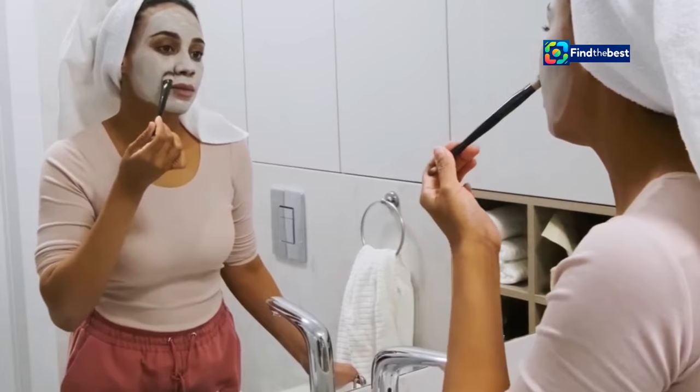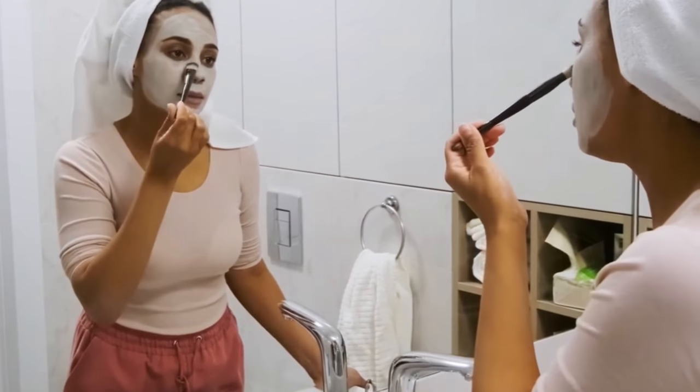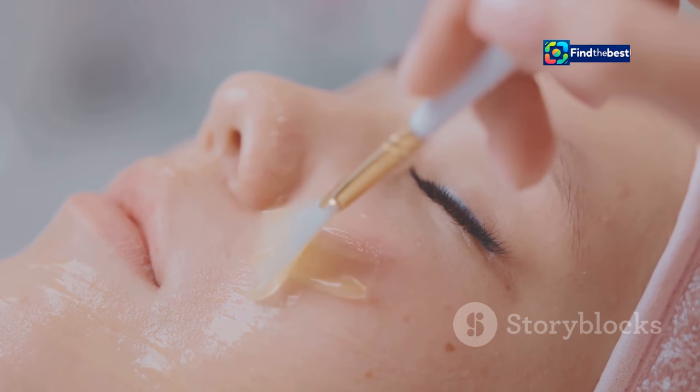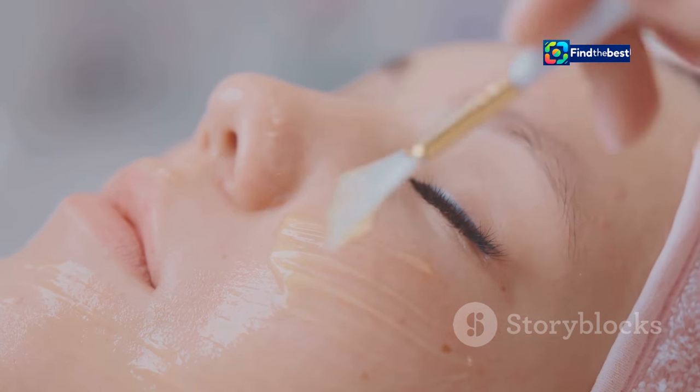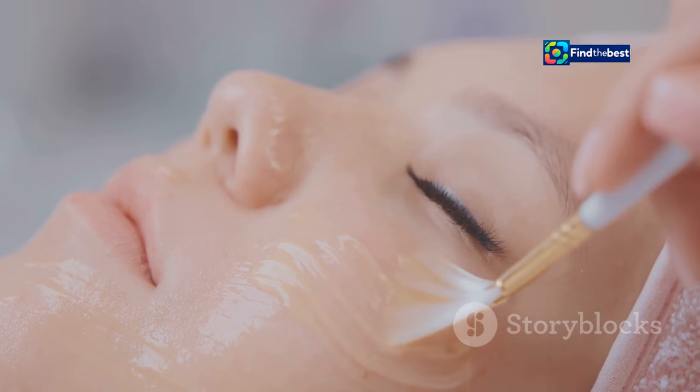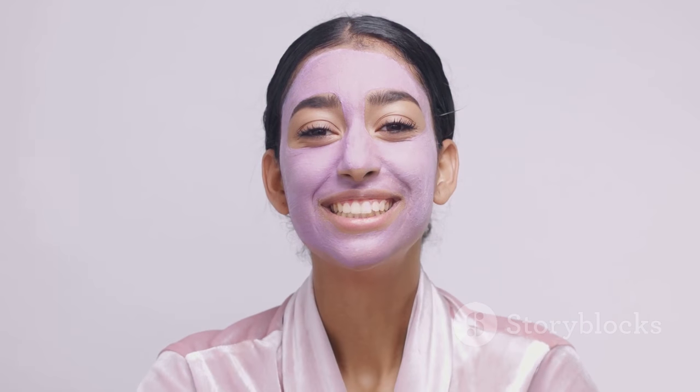This isn't just another sheet mask — it's a luxurious spa-like treatment in the comfort of your own home. The Bio Dance Bio Collagen Real Deep Mask is packed with potent ingredients that work together to transform your skin, leaving it hydrated, plump, and glowing. Get ready to say goodbye to dullness and hello to a radiant, confident you.